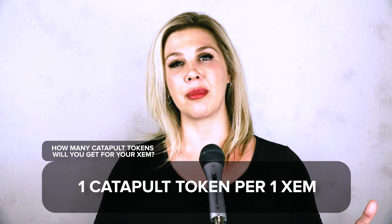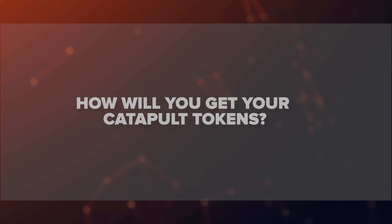So for example, if you have 100 XEM, after allocation you're going to have both 100 XEM and 100 Catapult Tokens.